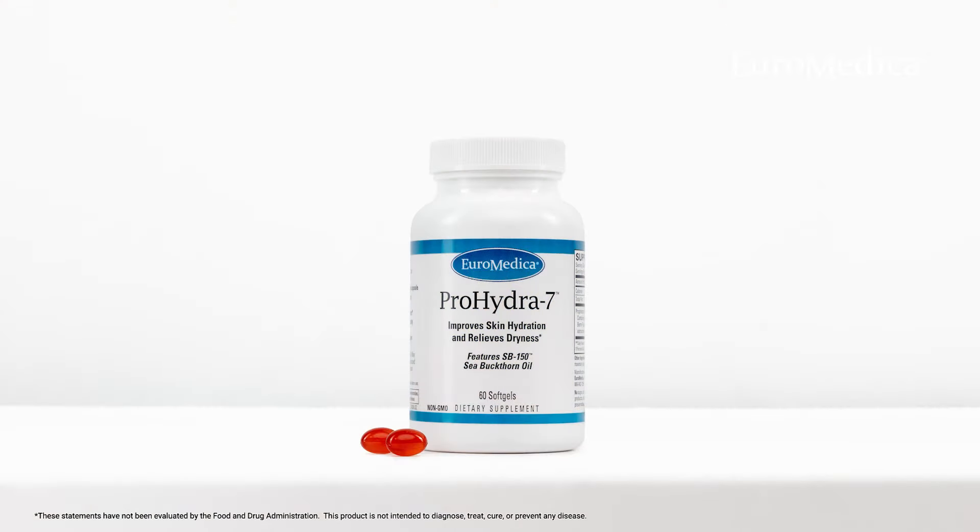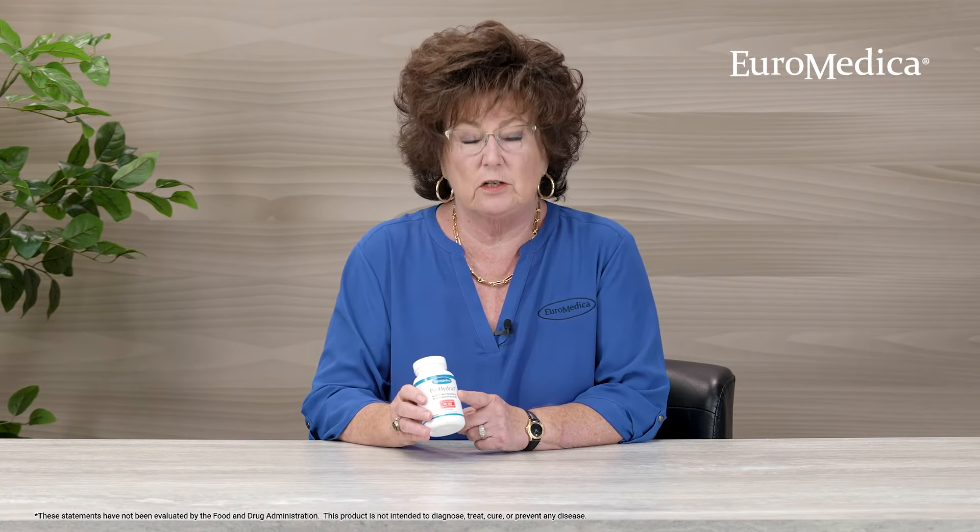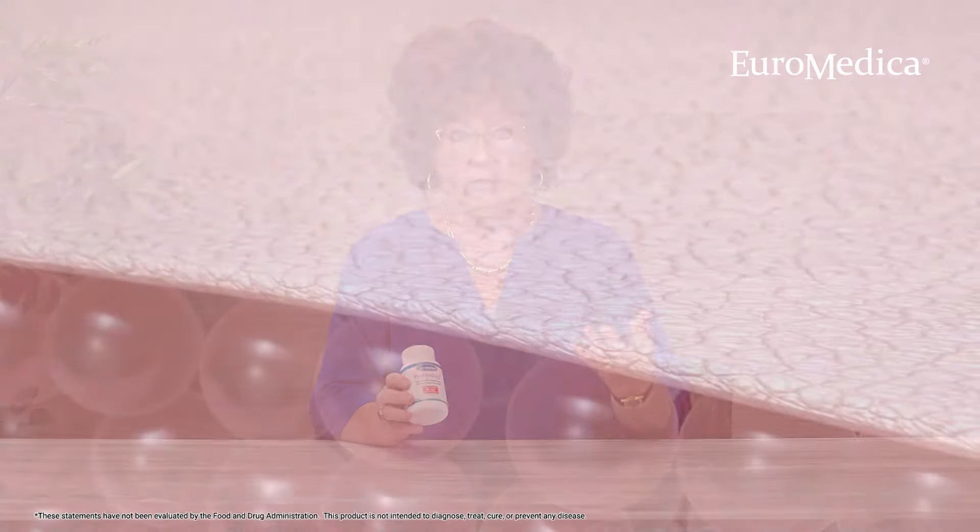Prohydra 7 is an omega-7 sea buckthorn seed and oil. Now we all know about omega fatty acids, but most people are more familiar with the 3s and the 6s and the 9s. I like to say that they all have superpowers. The superpower of the omega-7 fatty acid, which is relatively rare in the plant kingdom, is the fact that it enhances hydration.